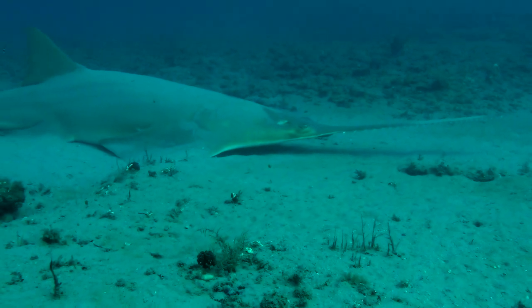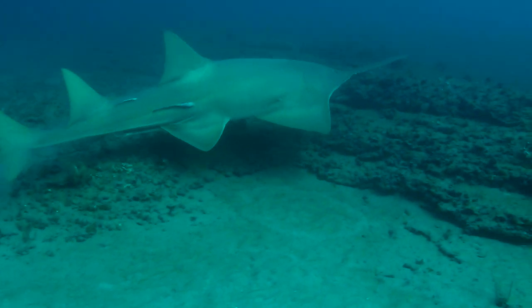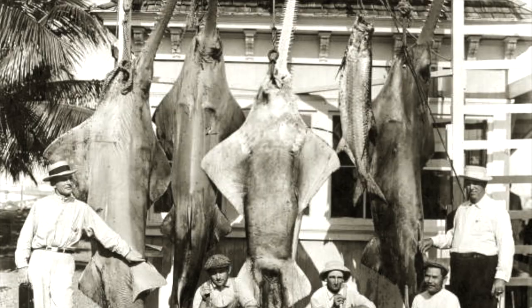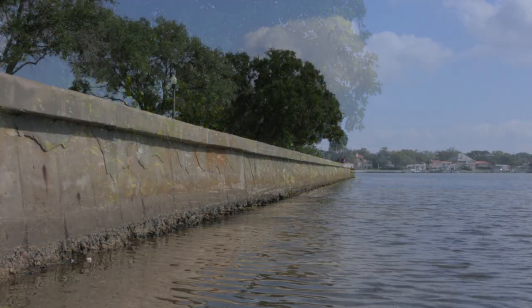NOAA Fisheries listed small-tooth sawfish as endangered under the Endangered Species Act in April 2003. This listing was due to dramatic population declines resulting from historic overfishing, ongoing incidental bycatch, and the loss of essential mangrove habitat associated with coastal development.